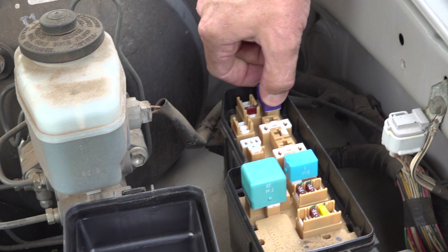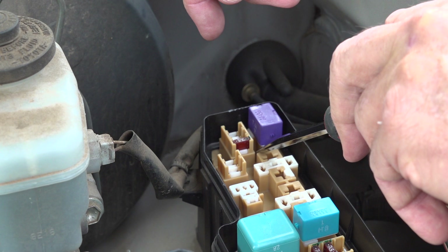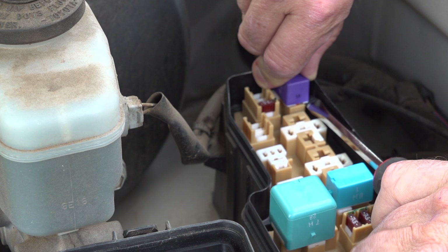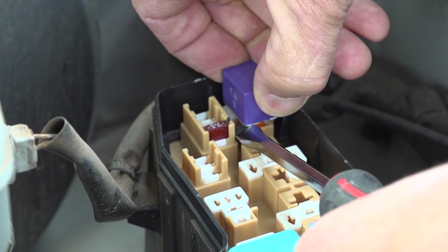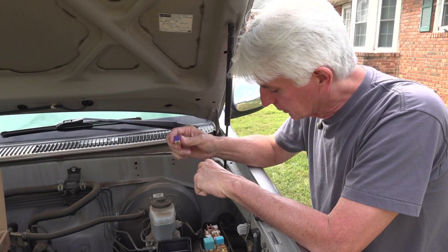You want to pop that relay out carefully — don't just grab it and start pulling, because you might pull it apart and destroy it. I'm going to use a screwdriver, stick it under there and pry up carefully — be careful with electrical components, you don't want to short anything out. Brian had to go into the truck to find it after it dropped, but we got it out and we're good to go.